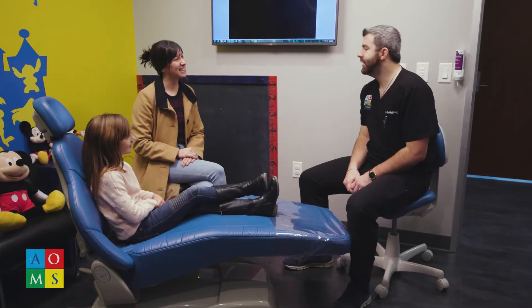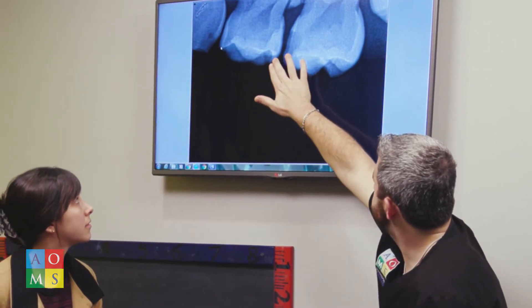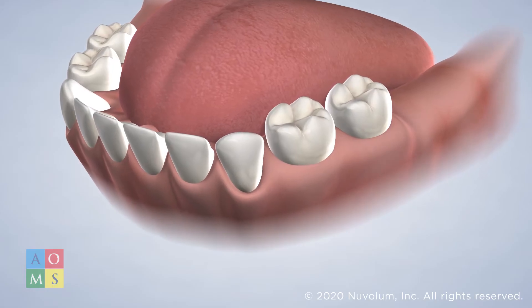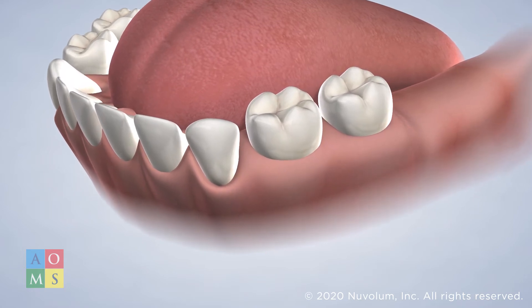At AOMS Pediatric Dentistry, we feel that it is important to address dental health issues when they develop. This includes the treatment of cavities affecting baby teeth. If a cavity is caught early, a filling can be used to restore the tooth to full health. A filling is used to address light to moderate tooth decay. Fillings are a popular restoration option because they match the look and feel of your child's natural healthy teeth.